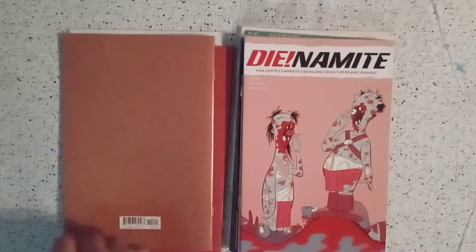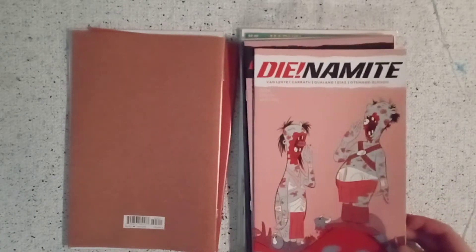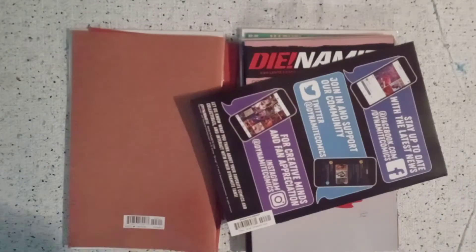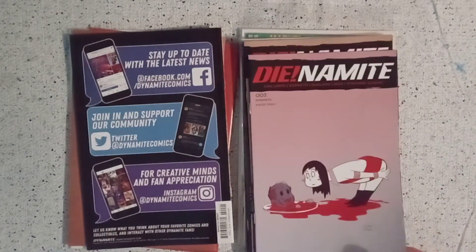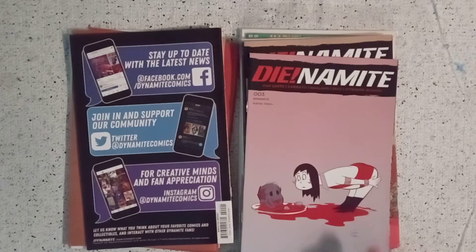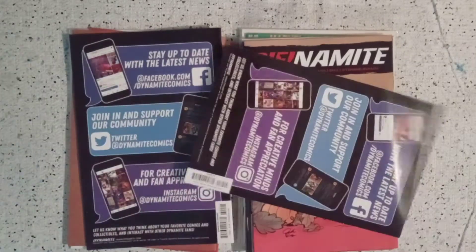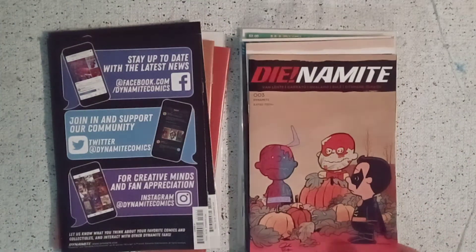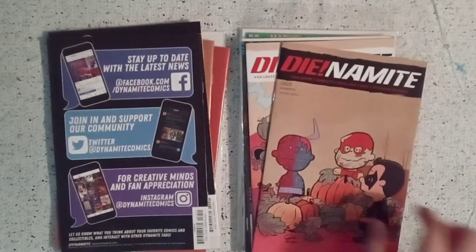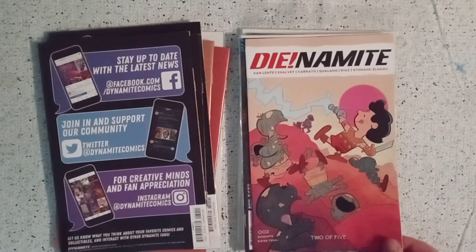Next we have Dynamite number four, Dynamite number four the bonus FOC variant, Dynamite number three with a Vampirella on it — cover H — then we have Dynamite number three with the little Peanuts characters, and Dynamite number three with some Peanuts characters.